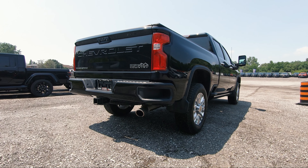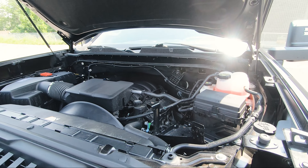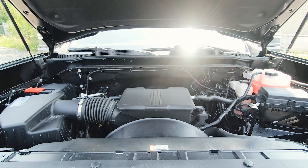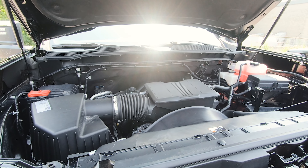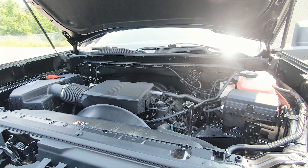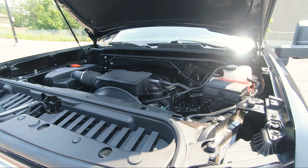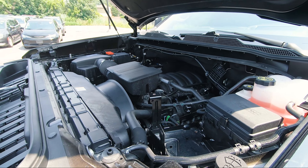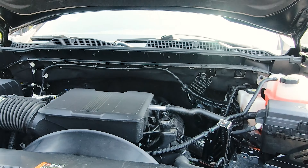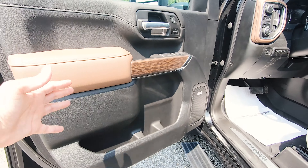As for engine options, this has the gas engine: a 6.6-liter V8 producing 401 horsepower and 464 lb-ft of torque. Alternatively, you can opt for the 6.6-liter Duramax turbo-diesel V8, which delivers about 445 horsepower and 910 lb-ft of torque — that upgrade is about $11,000 Canadian. The gas model comes with a six-speed automatic transmission; the Duramax gets a 10-speed automatic Allison transmission.